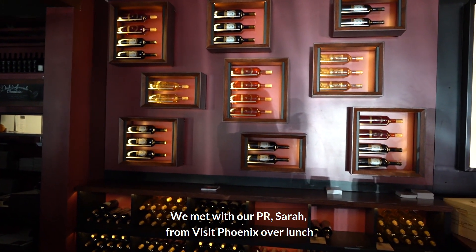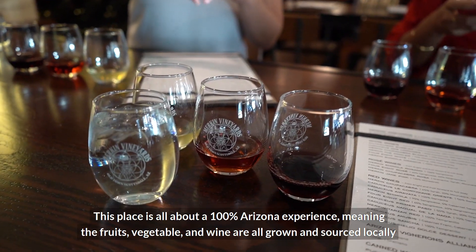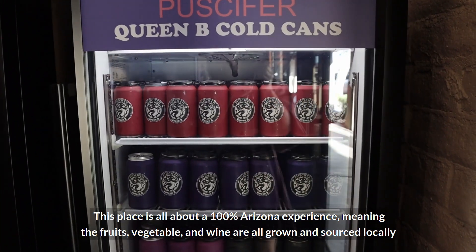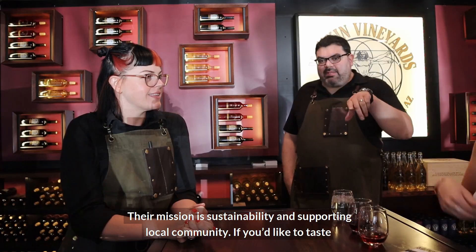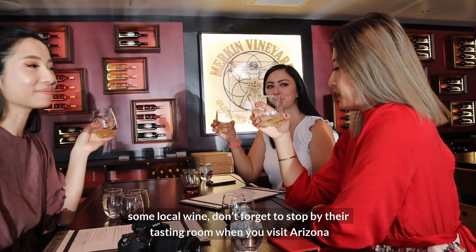We met with our PR contact, Sarah from Visit Phoenix, over lunch. This place is all about a 100% Arizona experience — the fruits, vegetables, and wine are all grown and sourced locally. Their mission is sustainability and supporting the local community. If you like to taste some local wine, don't forget to stop by their tasting room when you visit Arizona.